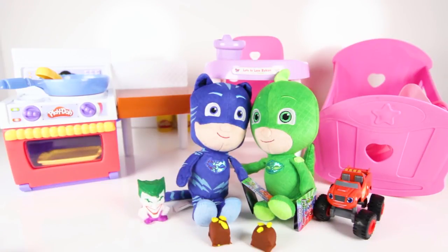I had so much fun today cooking for the PJ Masks! We made a delicious breakfast for Gekko and a yummy dinner for Catboy! Coming up is another cool Play-Doh video — I hope you like it!